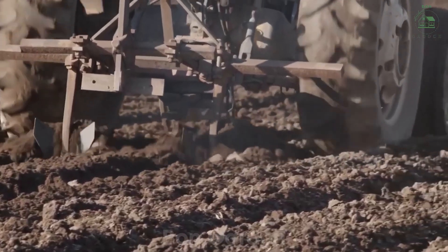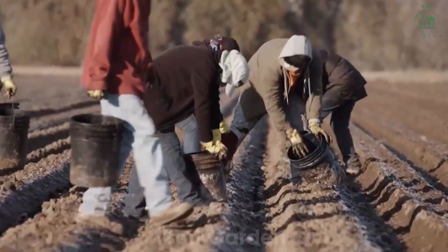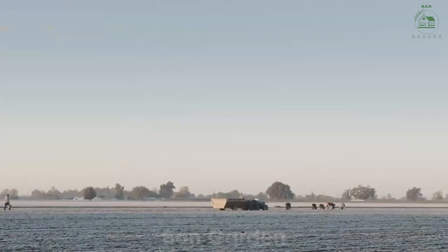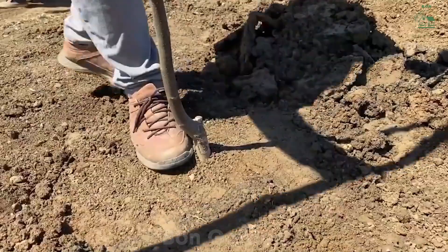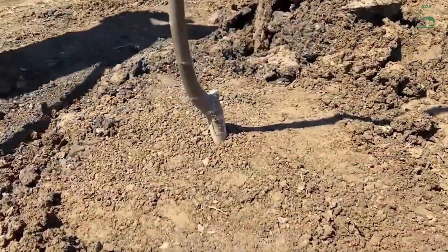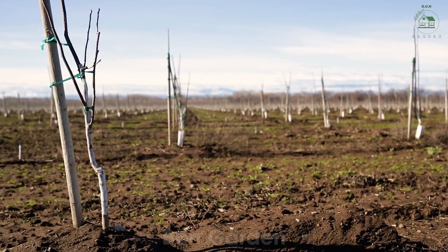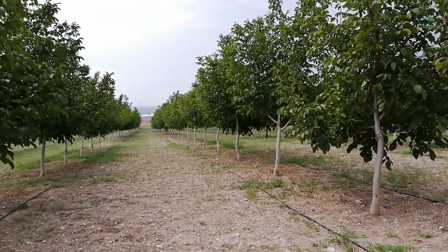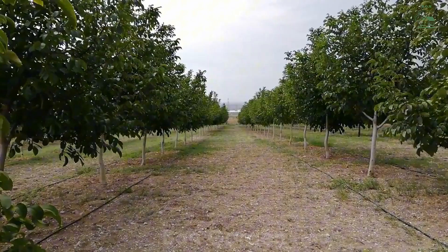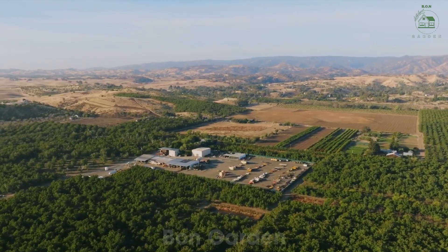Growing walnuts begins with choosing the perfect land. In California, where most of the U.S. walnuts are grown, farmers enrich the soil with organic matter to promote healthy tree growth. The trees are planted with ample space to allow for proper sunlight and airflow. Walnut trees take about five years to start producing, but once they do, they can produce up to 2,000 pounds of nuts per acre each year, contributing to the massive harvest every season.